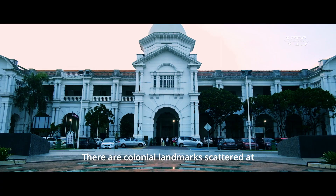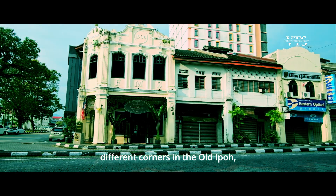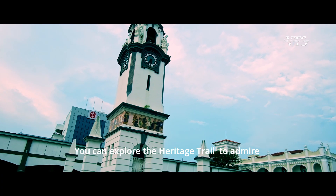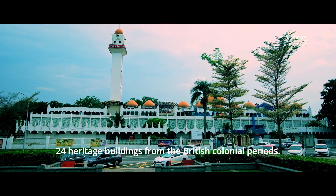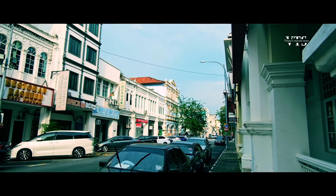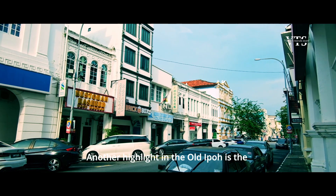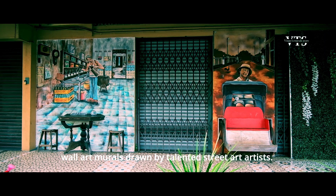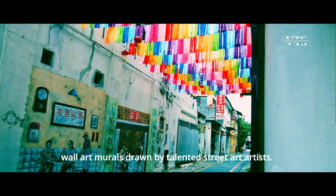There are colonial landmarks scattered at different corners in Old Ipoh. You can explore the heritage trail to admire 24 heritage buildings from the British colonial period. Another highlight in Old Ipoh is the world-class art murals drawn by talented street artists.